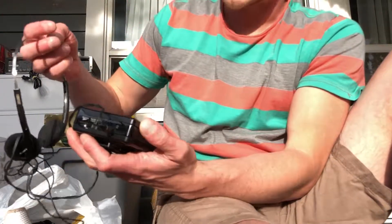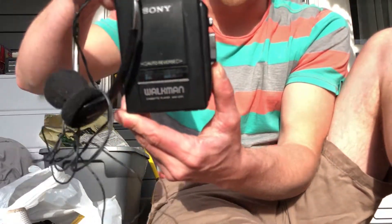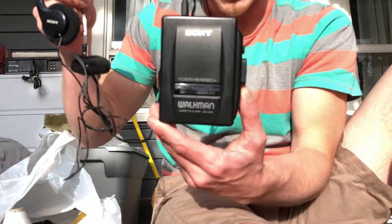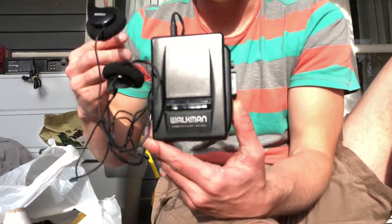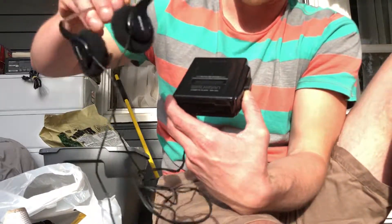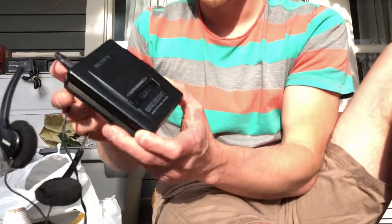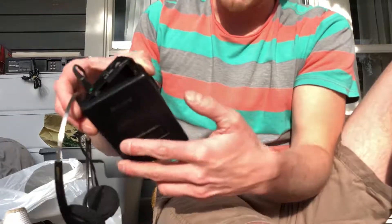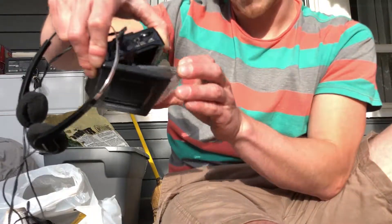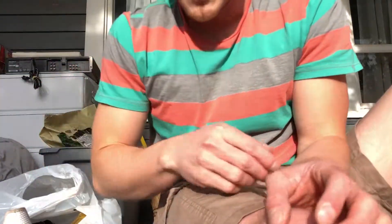Last up is an oldie but a goodie — this Sony Walkman. I used to get these from the bins all the time. Nobody wants to grab them because they look like junk, but this is $30 to $40 on Amazon and I picked it up for $2 at the sale. It even has the original headphones with the metal bands, and it comes with a cassette to test it.